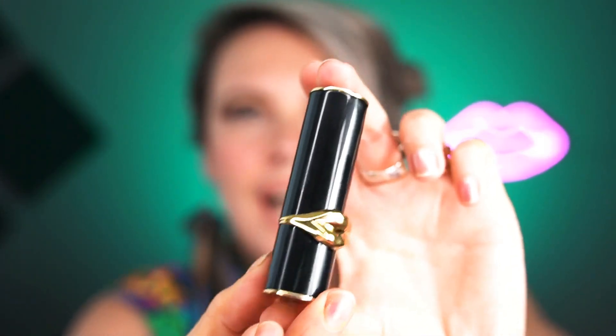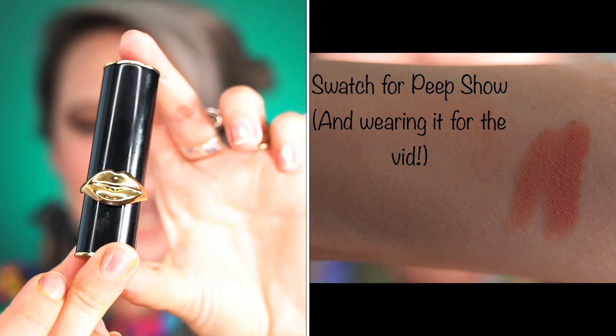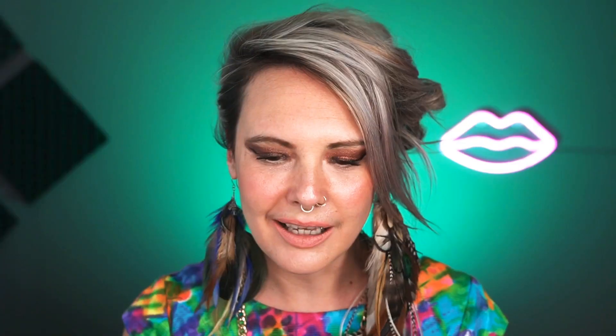...first ever Pat McGrath lipstick. Pat — the mother! I have quite a few of Pat's eyeshadow palettes, which I will be going through in a number of videos, but I did not have a lipstick until today. I live in London, so I'm lucky enough that I was able to go to Pat McGrath Labs in Selfridges and have a look at the lipsticks.